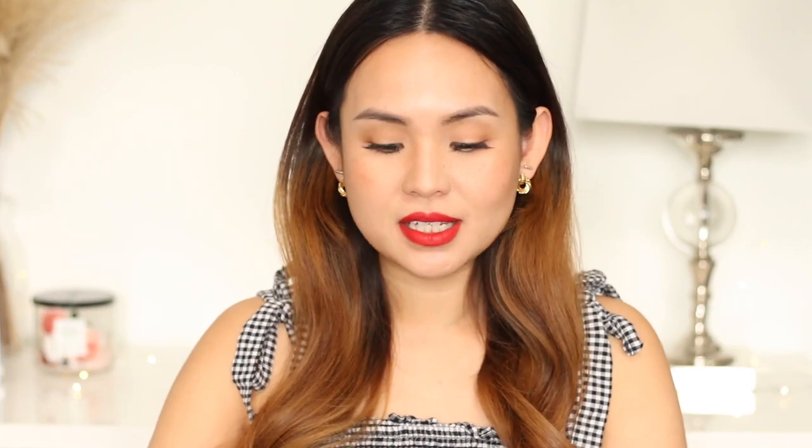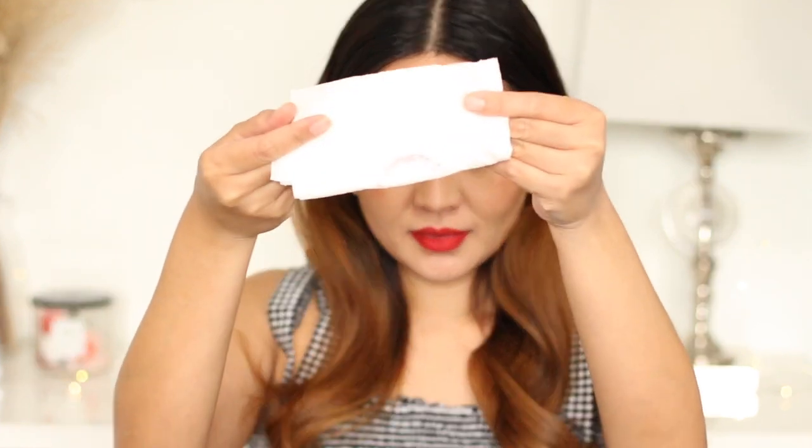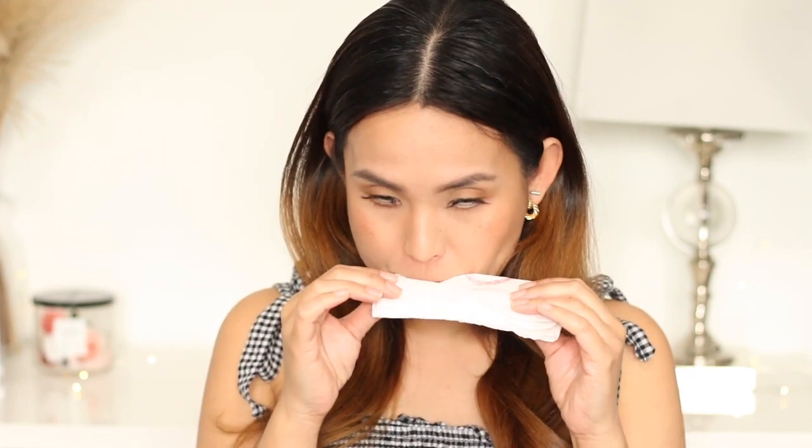I have my lipstick on. The next step is to blot — use a tissue to blot away the excess. I'm going to blot again just to make sure. Now it's kind of matte and fairly dry.